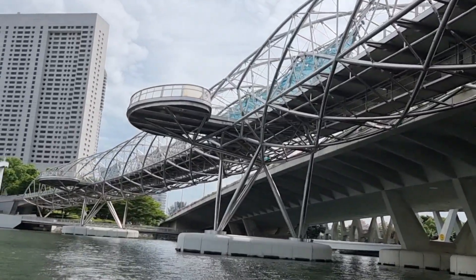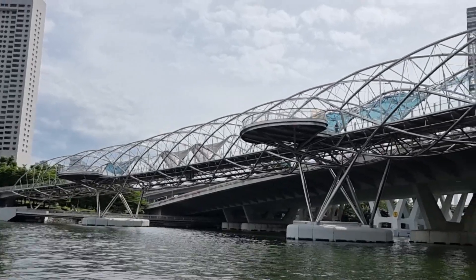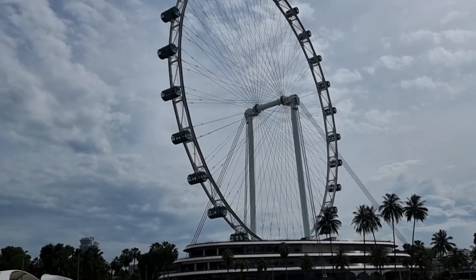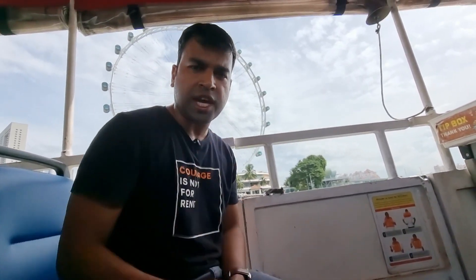It's known as the DNA Bridge because it's inspired by the DNA structure. We have the Singapore Flyer in the background here — really, really spectacular. It kind of reminds me of the Dubai Eye. If you guys haven't checked the Dubai Eye, please do check it — the link is in the description.